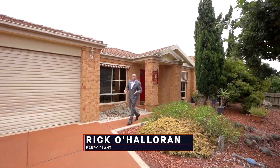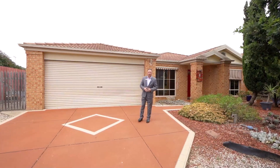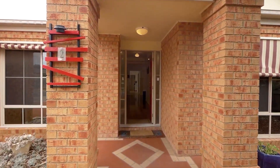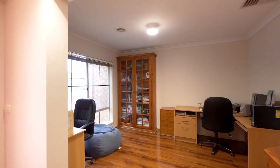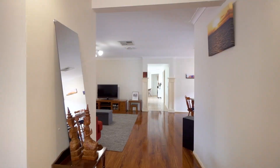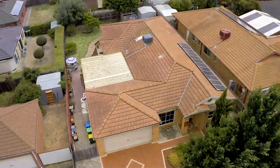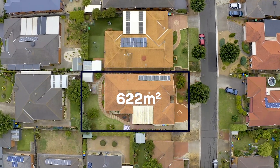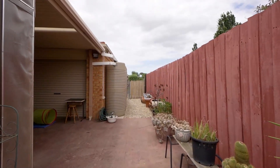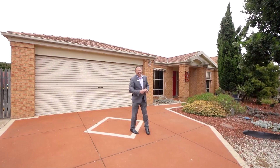Hello there ladies and gentlemen, Rick O'Halloran here from Barry Plant Real Estate, City of Wyndham. Here we are at number two Chestnut Grove in Werribee, in the Orchard Park estate. What we have here is a great sized family home — four bedrooms, separate study, work from home office, a very generous size too. We've got beautiful timber flooring, renovations throughout, fresh paint, ducted heating, evaporative cooling, very spacious design on a 622 square metre allotment with a double car garage, side access, and within one kilometre to Werribee CBD. What a property — let's go on in and have a look.